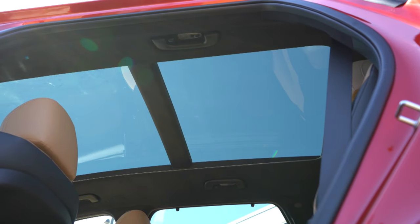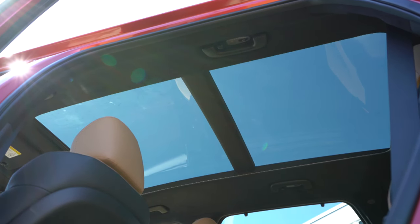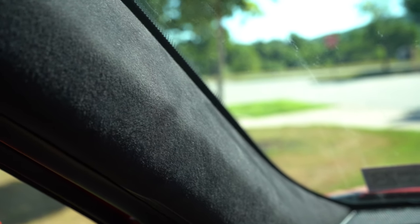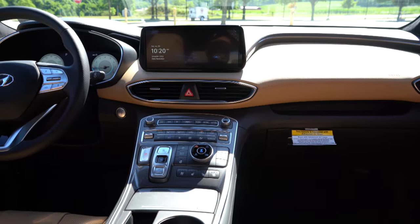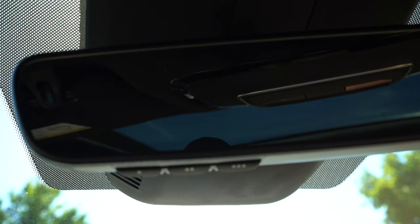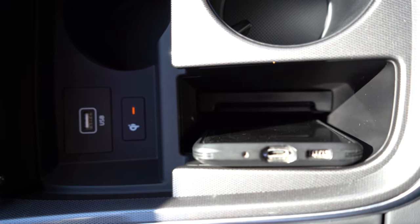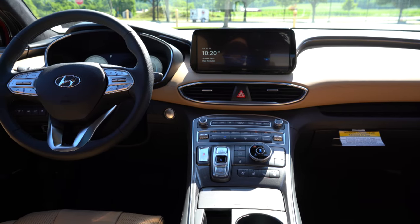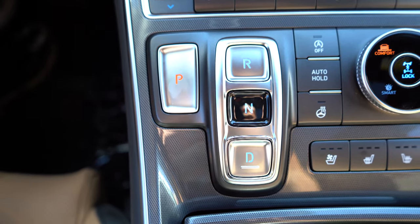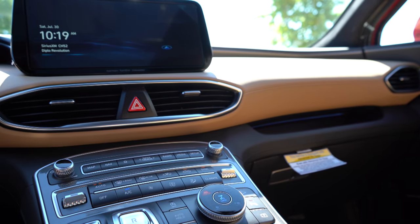For overall interior quality: there's a panoramic sunroof for the Limited and Calligraphy only. Cloth headliner for the SE and SEL, melange headliner for the Limited, and suede headliner for the Calligraphy — I absolutely love the suede headliner. LED interior lighting with the Limited and Calligraphy, interior accent lighting for the Calligraphy, auto-dimming rearview mirror with homelink for Limited and Calligraphy, dual-zone climate control, wireless phone charger from the SEL and up, and 64 colors of ambient lighting. Excellent attention to detail throughout.